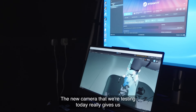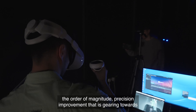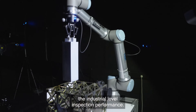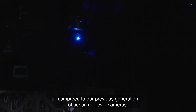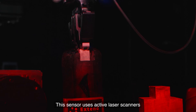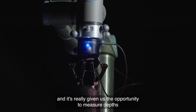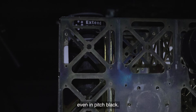The new cameras that we're testing today really give us an order-of-magnitude precision improvement, gearing towards industrial-level inspection performance. This gives us a step change compared to our previous generation consumer-level cameras. These sensors use active laser scanners to measure depth information, giving us the opportunity to measure depth even in pitch black.